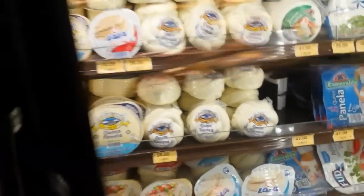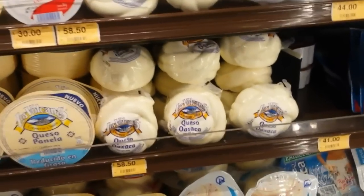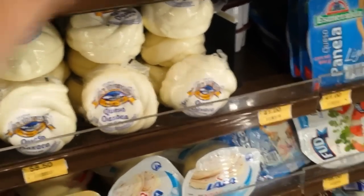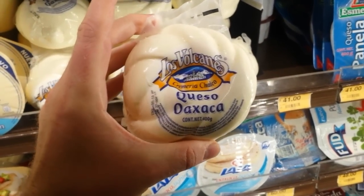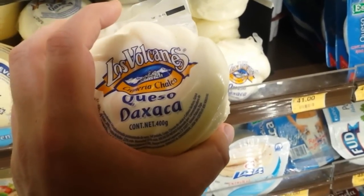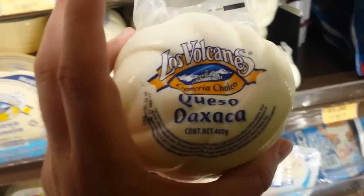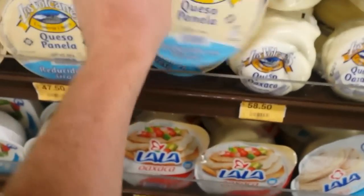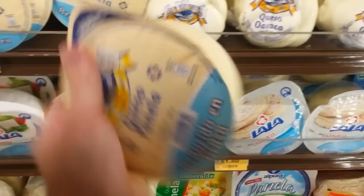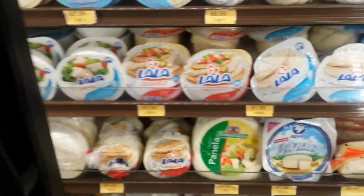Now for cheese — in Mexico cheese is very important, and pretty much every dish you have in Mexico you can have cheese with it, but the cheese is different. Queso Oaxaca is probably the most widespread cheese in Mexico and it's delicious — it's kind of stringy, you can grab bits off it and it'll come off in strings and it's so tasty. Then you have panela — it's like a soft cheese. There's a lot of panela cheese here, lots of types of panela.